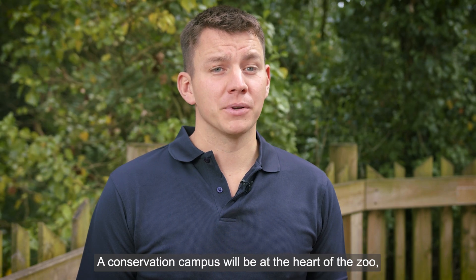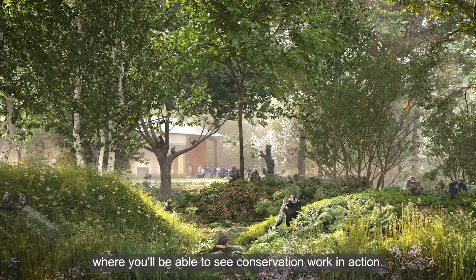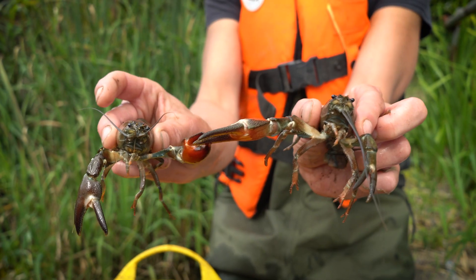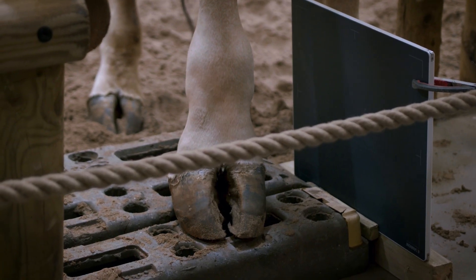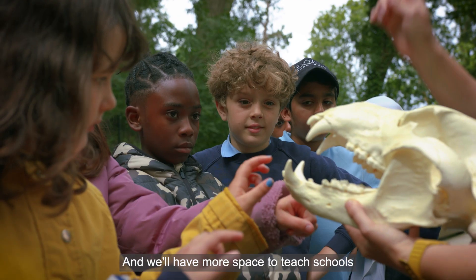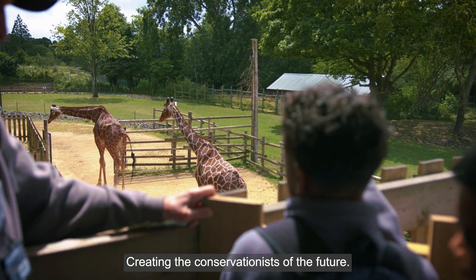A conservation campus will be at the heart of the zoo, where you'll be able to see conservation work in action — breeding endangered species, veterinary procedures. And we'll have more space to teach schools and our higher education students, creating the conservationists of the future.